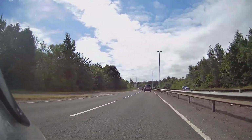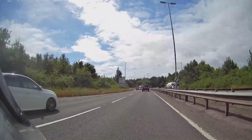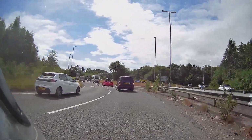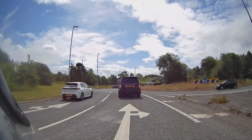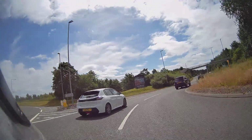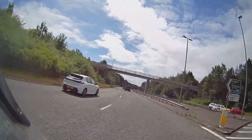Always looking ahead on these typical bypass-type roads: straight bit, roundabout, straight bit, roundabout. Picking the best lane is a bit of a lottery sometimes, but if you get your observations done early you can get into the right lane at the right time. Filtering is always an option, but you're going to be leaping out between two cars — so watch what the car does and then commit.